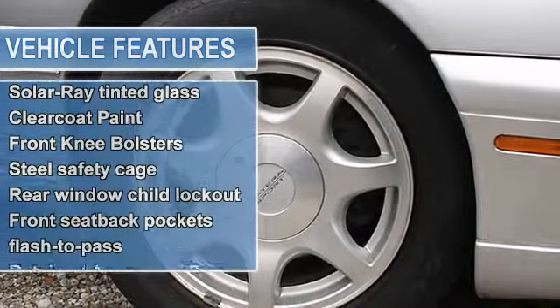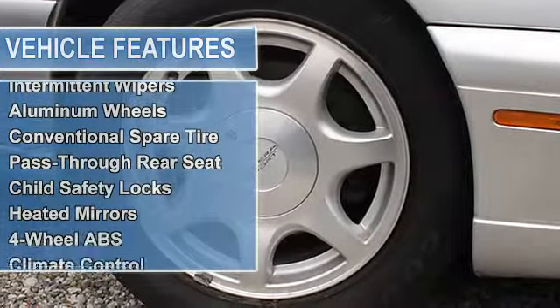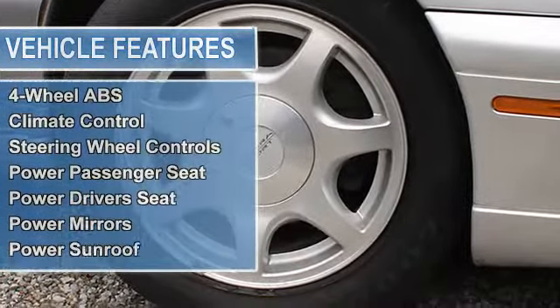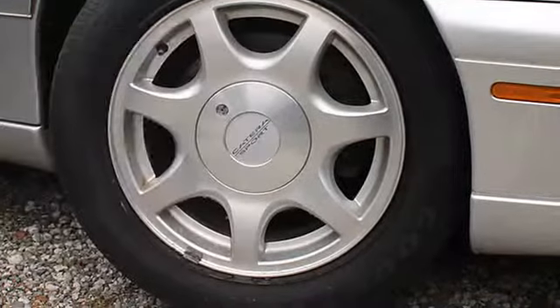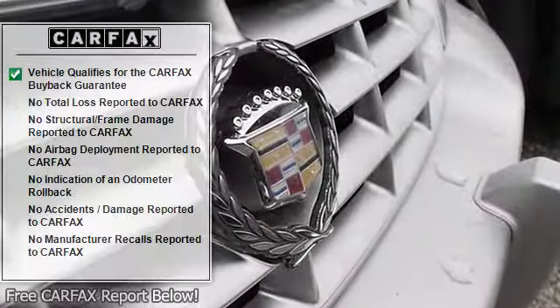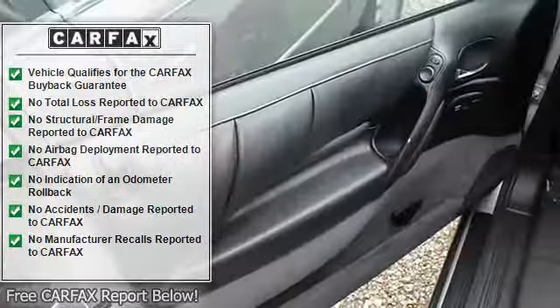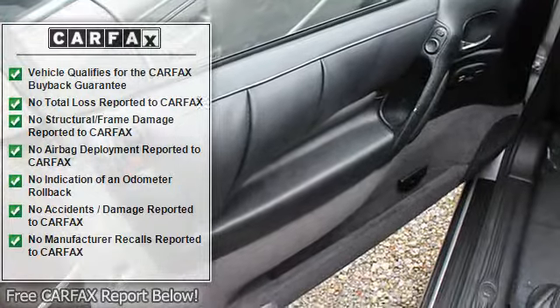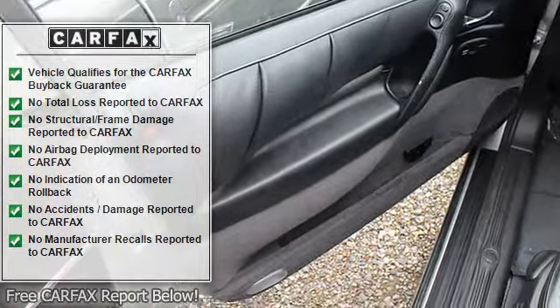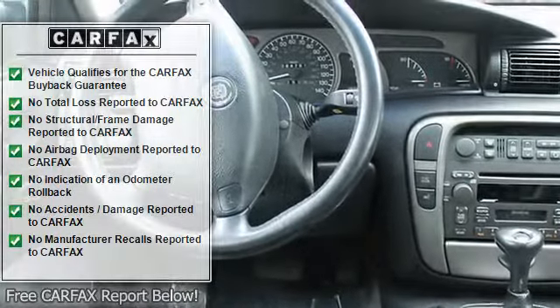L81 3.0 L181 DOHC 24-valve 56 engine, long life coolant, electronic level control, four-wheel vented front solid rear power disc brakes, speed sensitive roller bearing steering, black chrome grille, universal garage door opener, remote trunk release, controlled cycle wiper system with demand wash.